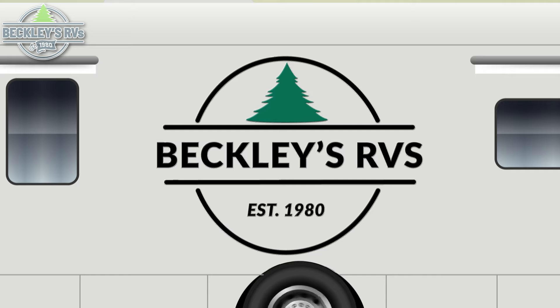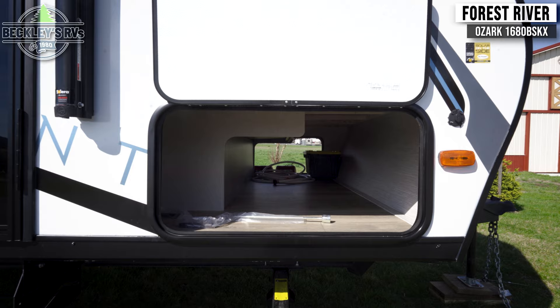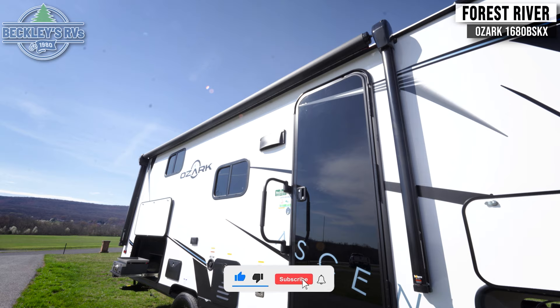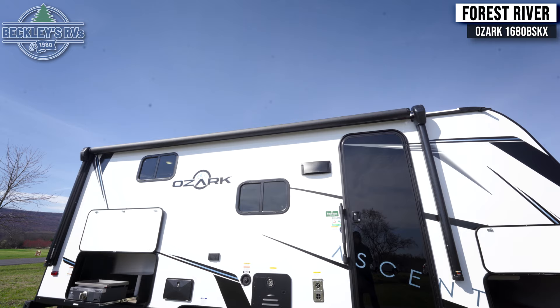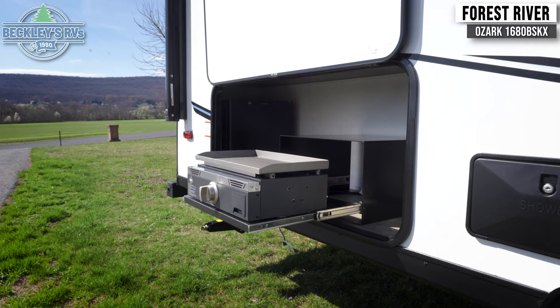Beginning up front, you're likely to notice the generous pass-through storage compartment. Looking up, you'll see you have a lot of room for patio time underneath the awning, which spans almost the entire length of the coach. Beneath this is a fresh water hookup, power outlets, an exterior shower, and an exterior cooktop for when the weather's nice.